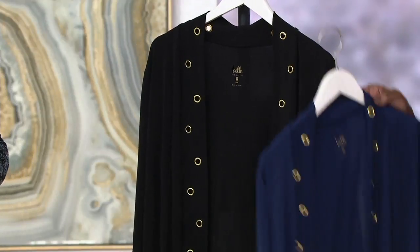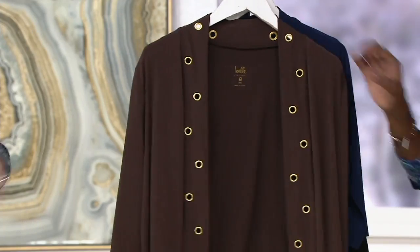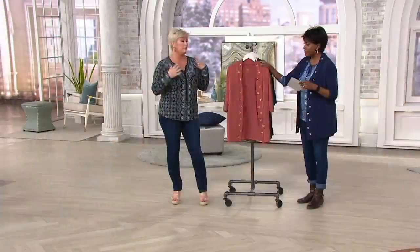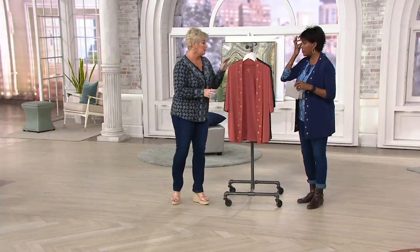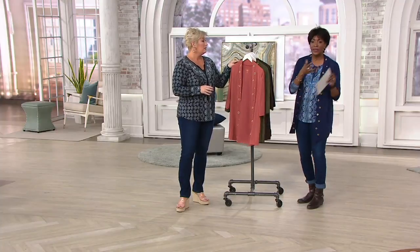There are 200 of the black, so if you want to get more than one, today's the day because these are clearance priced. This is relatively new, so the fact that we're able to offer this at a clearance price is amazing. Clearance means we can't make this anymore at this price. We've got other things from Kim coming in to replace it, but now is the time to shop.